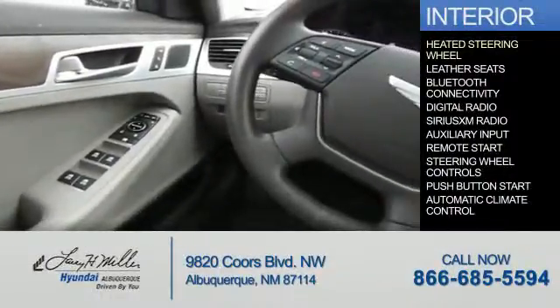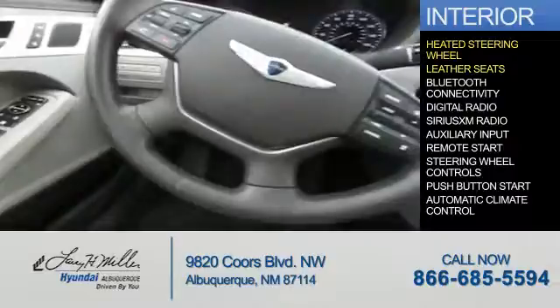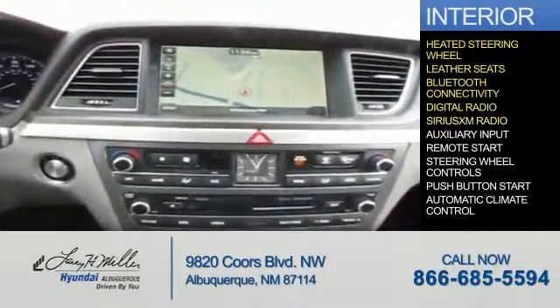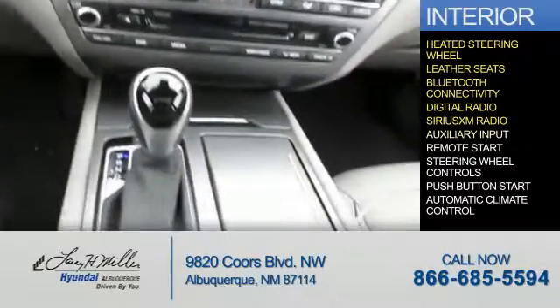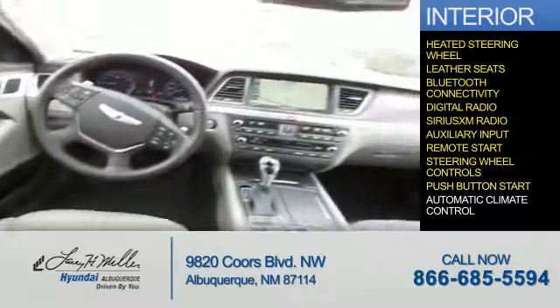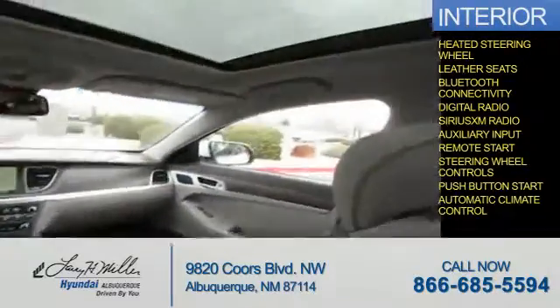Inside you'll find a heated steering wheel, leather seats, Bluetooth connectivity, digital radio, Sirius XM satellite radio, an auxiliary input, remote start, steering wheel controls, push button start, and automatic climate control. Great quality at a great price.